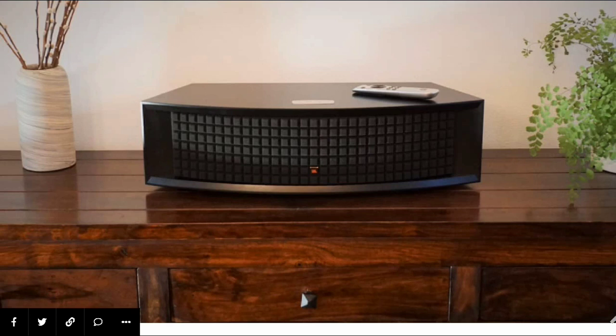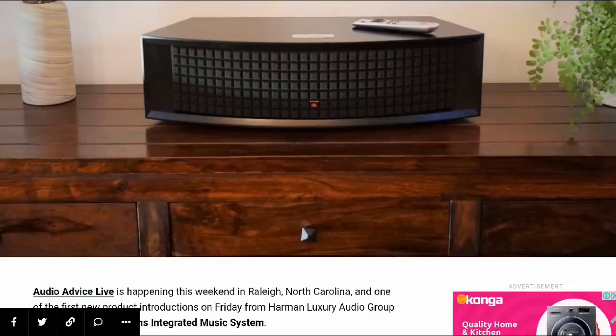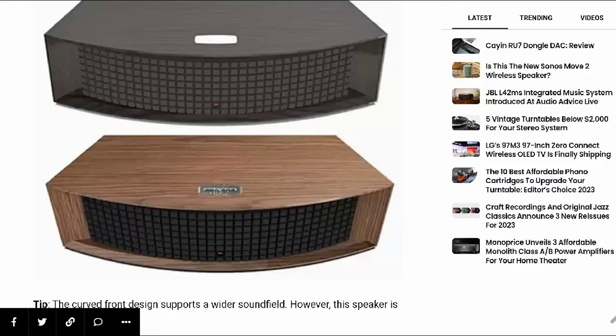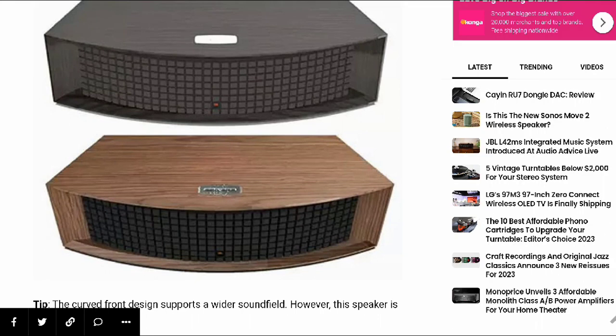The most important thing is the build quality. The new L42MS incorporates a four-driver speaker design with dual four-inch woofers and a 0.75-inch aluminum tweeter. The frequency response is 55 Hz all the way up to 25 kHz. The speakers are supported by separate amplifiers, with 75 watts RMS per woofer and 25 watts RMS per tweeter. This unit is quite good in many respects.